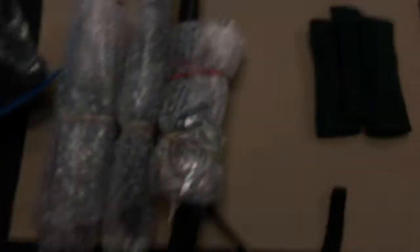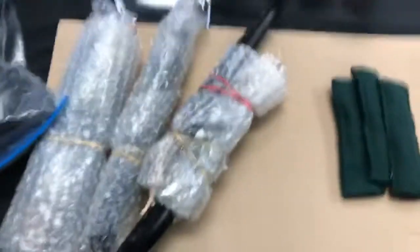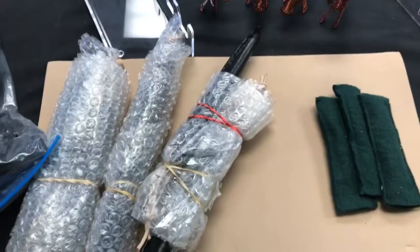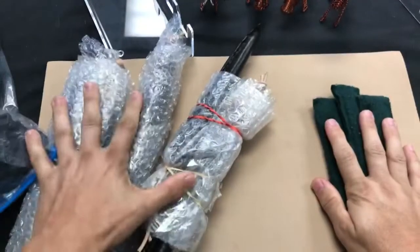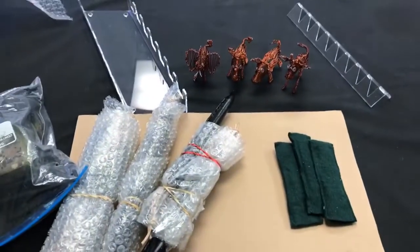We've got all kinds of people messaging us about it. I'm going to flip the camera around and we are going to have a look-see at some of the stuff we've got going on — stuff, stuff, and stuff. And there are the copper wire geckos right there.